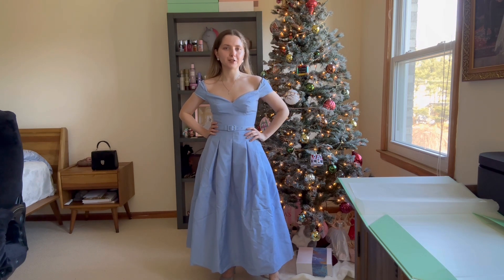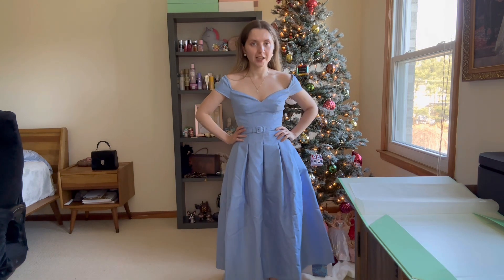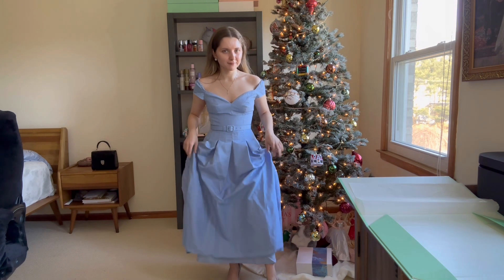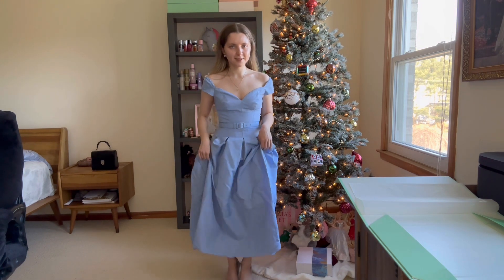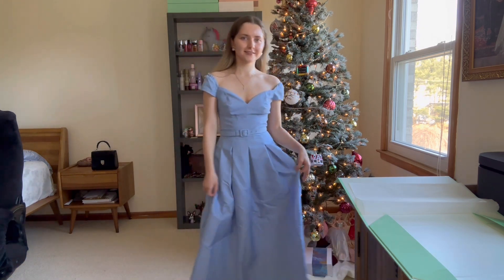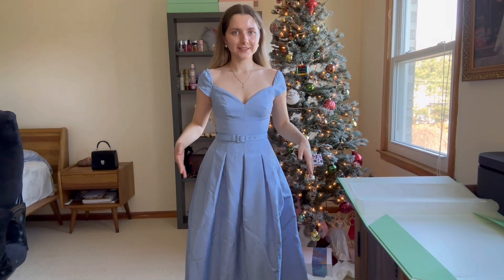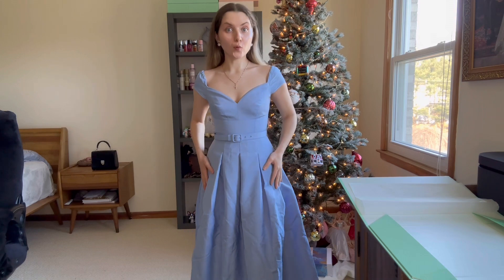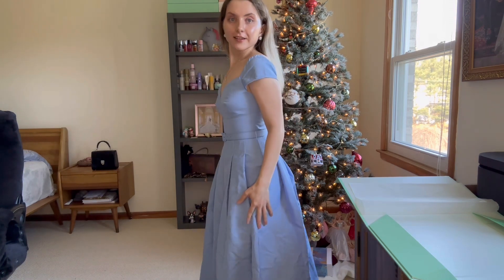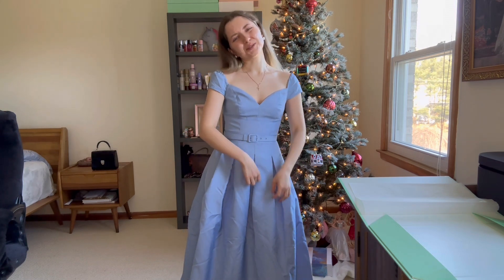It is a midi dress, and before when I bought other Self-Portrait dresses they were not that long. This size is size zero, which is for a height of 150 cm — that's my height. Surprisingly, the midi feels like a maxi. I don't mind it, but midi would also be nice. I feel like I got a maxi for the price of a midi. And it fits so well everywhere — like a perfect size.